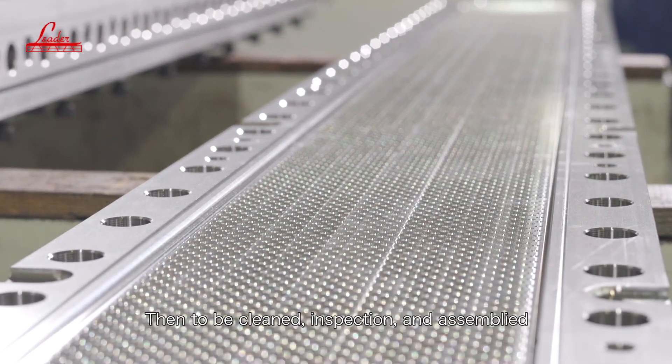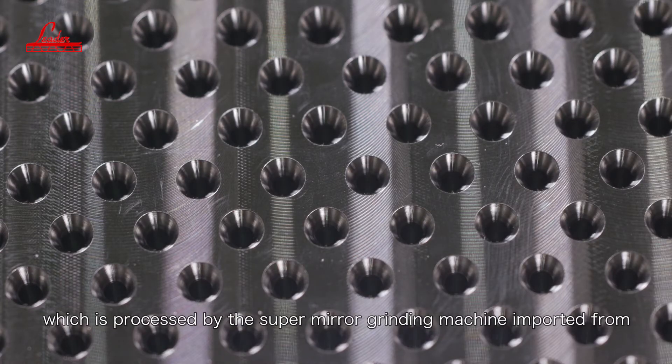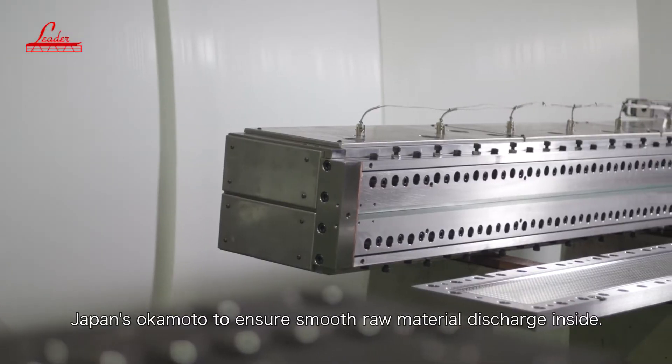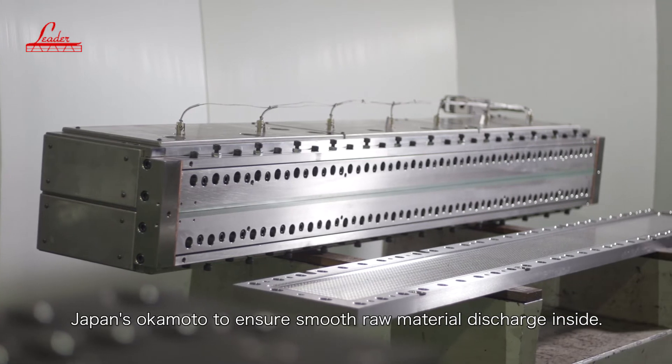After completion, nozzles are cleaned, inspected, and assembled. The second key is the flow channel of the nozzle die, which is processed by a super-mirror grinding machine imported from Japan's Okamoto to ensure smooth raw material discharge inside.